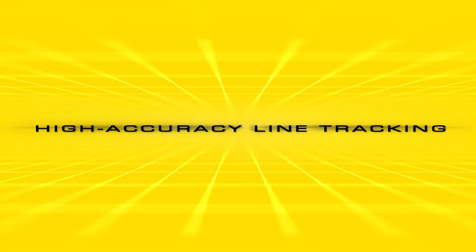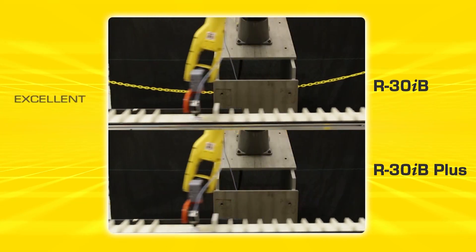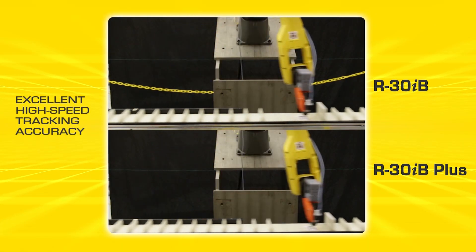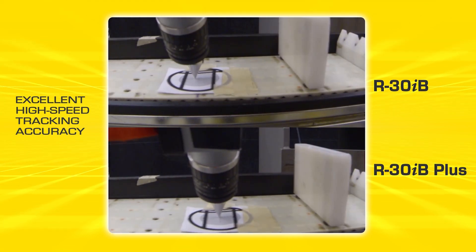With a FANUC servo conveyor, high-accuracy line tracking can be achieved not only during steady speed but also when the conveyor starts and stops, with 8x better accuracy.